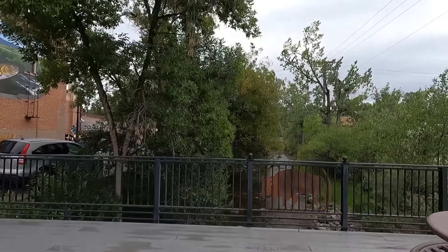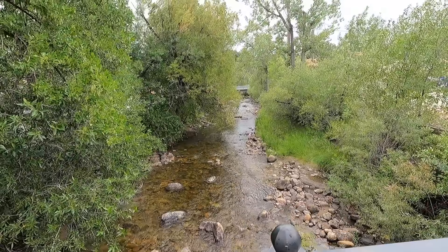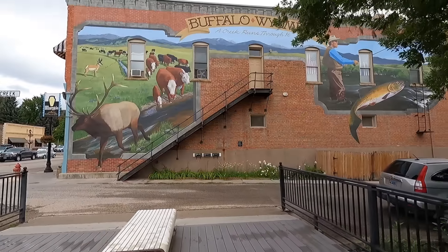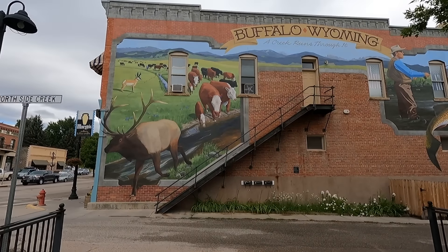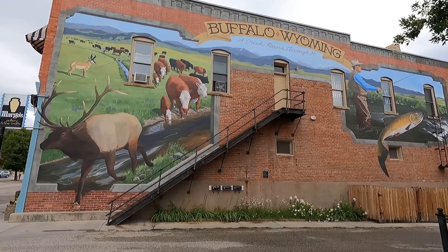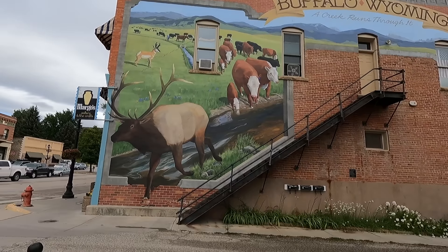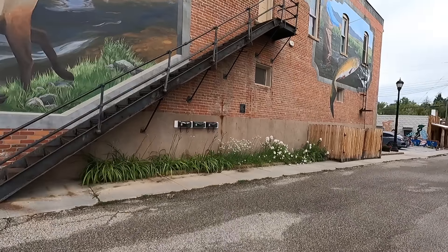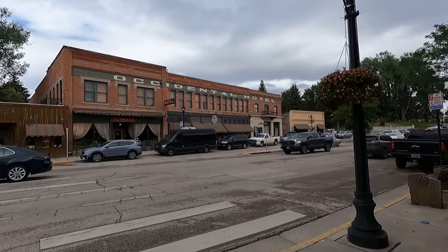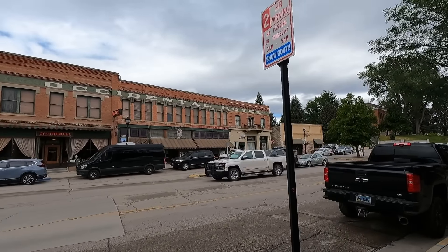It's not roaring, but at least it's running fast. What a pretty little town — historic. Oh wow, look at this mural — Buffalo, Wyoming. Old metal fire escape going up to the second floor. That's very well done. Look at the old rounded windows on top. If those walls could talk, huh? Occidental Hotel — I wonder what that dates back to. It's got to be in the 1800s somewhere. Pretty cool.